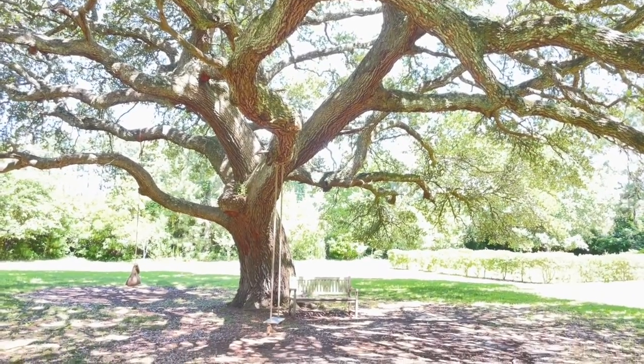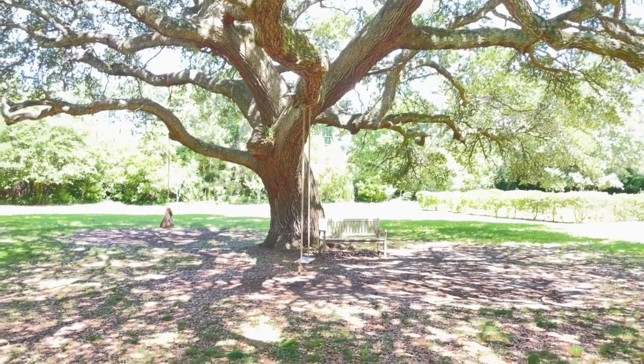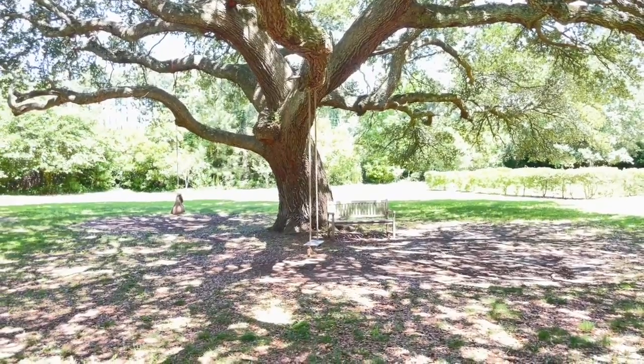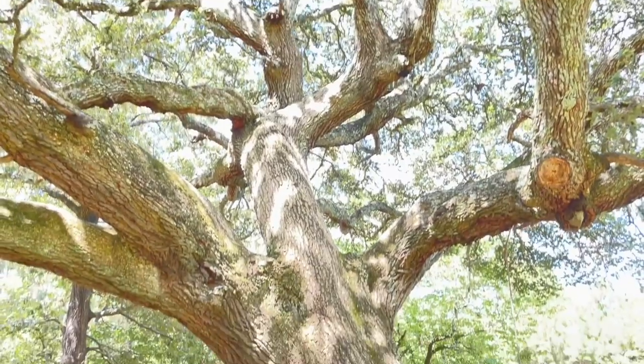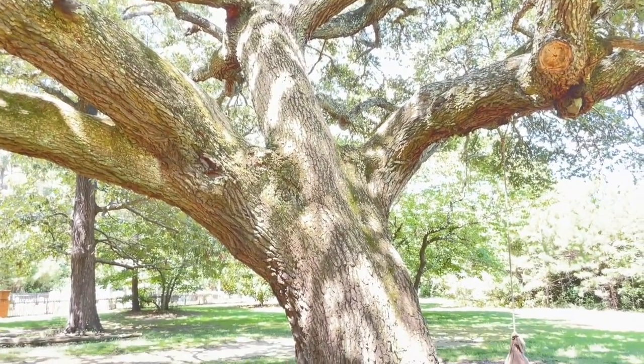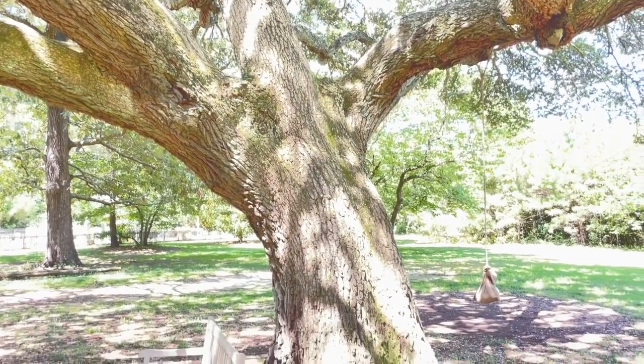This island is called Roanoke Island because this is where the first British settlement in North America, known as Roanoke, was set up in 1587. So this tree is believed to have been growing here well before those settlers even arrived.